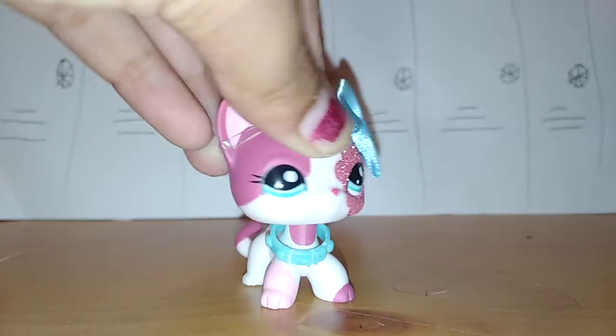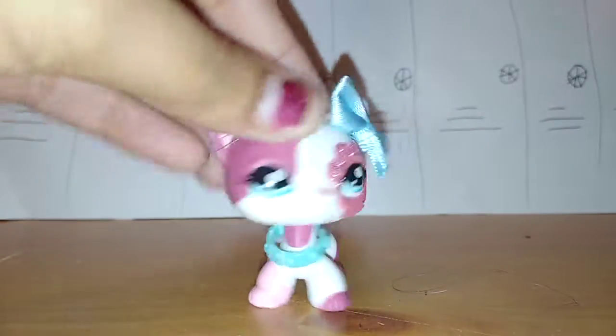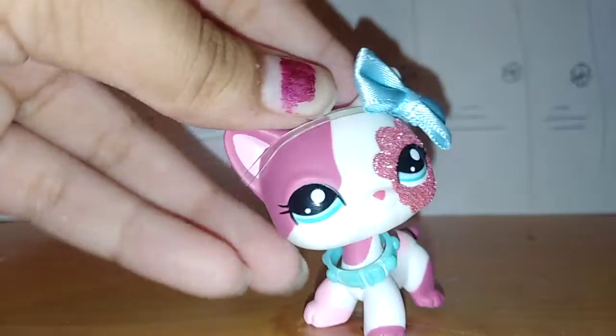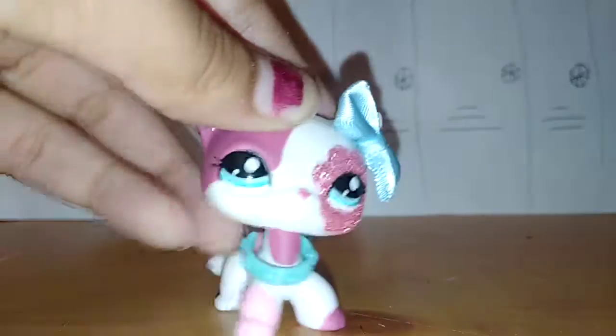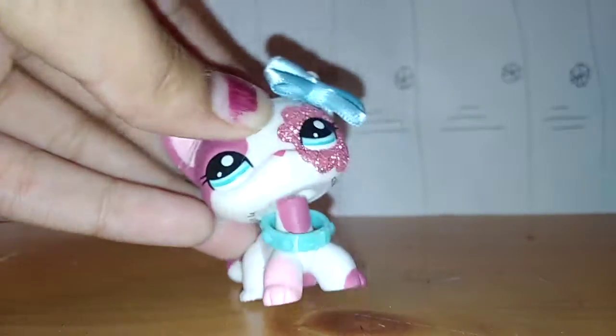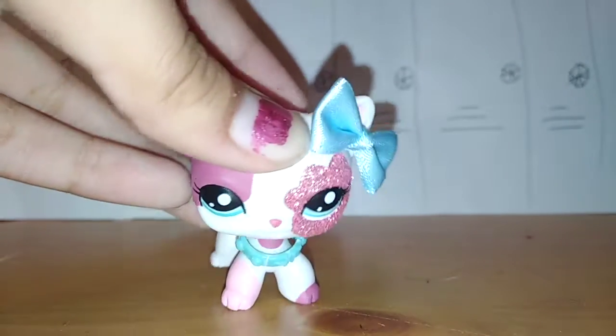Hi everybody! Today I'm going to be showing you all of my collies from my LPS collection. Most of the time I don't really show my collies, except for the collection video I did like two days ago. I'm going to show you them again, show you the numbers, and all of that fun stuff.